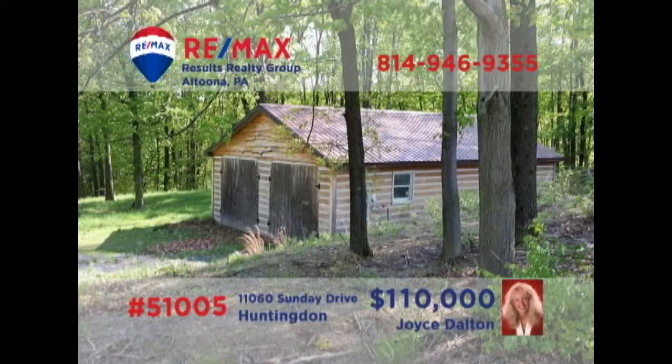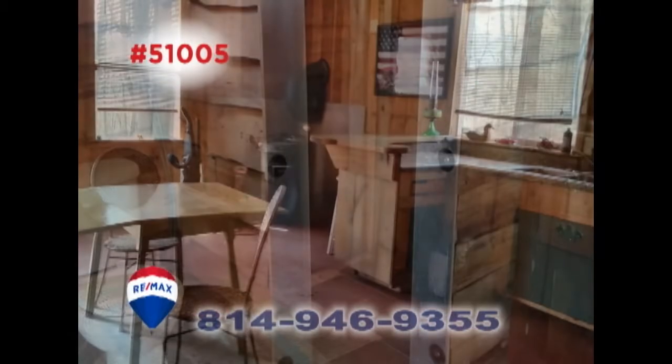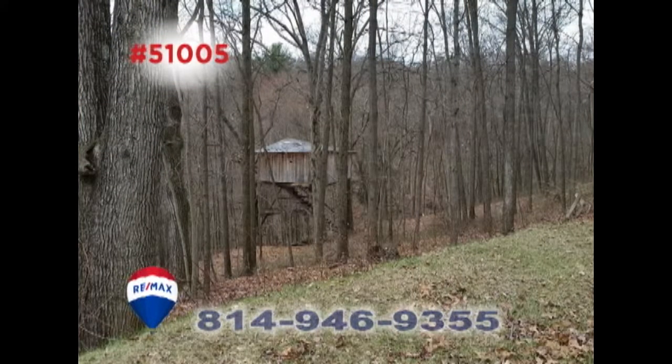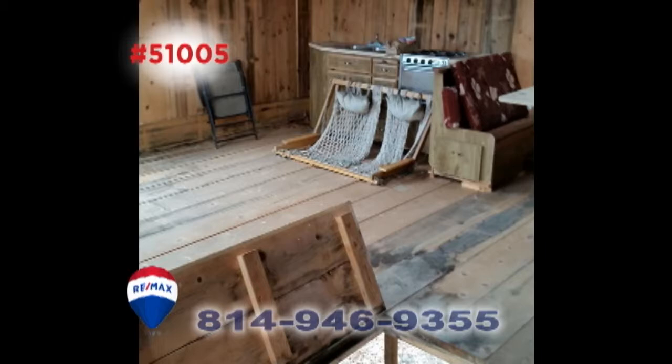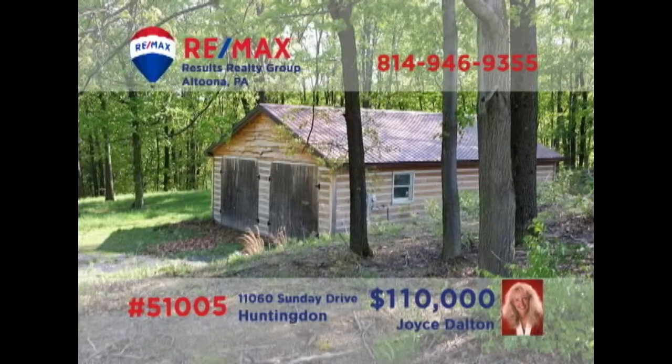Huntington County is where we'll find this beautiful getaway located on more than 13 acres, presented by RE-MAX Hall of Famer Joyce Dalton and Doug Kerr. This Hunter's Dream features a main cottage laid out in efficiency style. Additional features include a fantastic treehouse sure to be a favorite with the kids. You'll also find a two-car garage on site for tools and toys. Contact Joyce or Doug to learn even more.